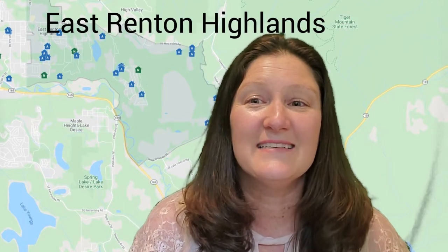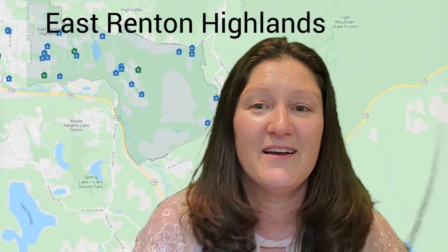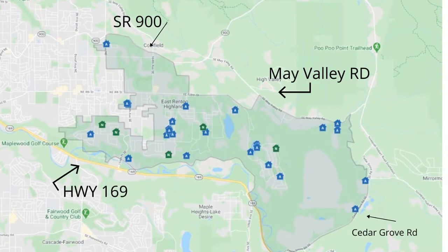East Renton Highlands is located in Renton, Washington between the Renton Highlands and Issaquah. The borders are roughly Duvall Avenue, Highway 169, May Valley Road, and Cedar Grove Road.